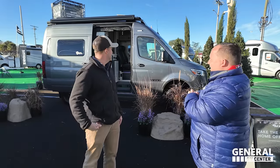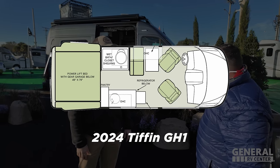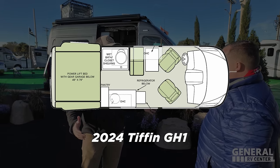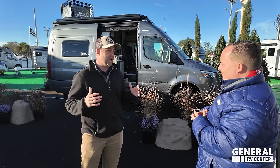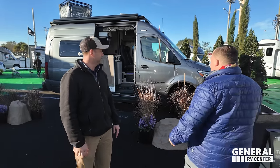So first and foremost, what the heck is this? Welcome to the brand new Tiffin GH1. True off-road capable, high-end components, excellent Tiffin expected build quality. Let's get started with the front.